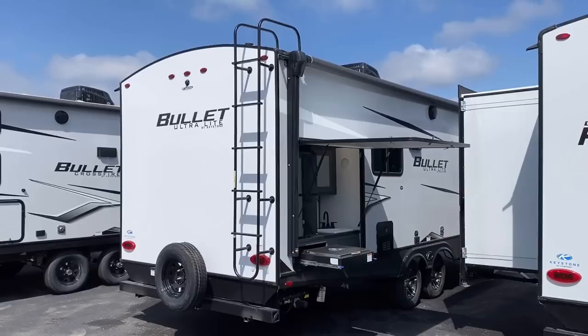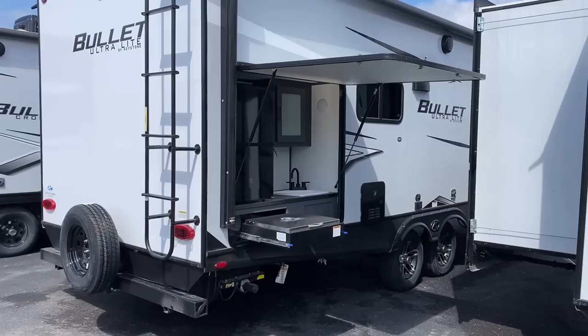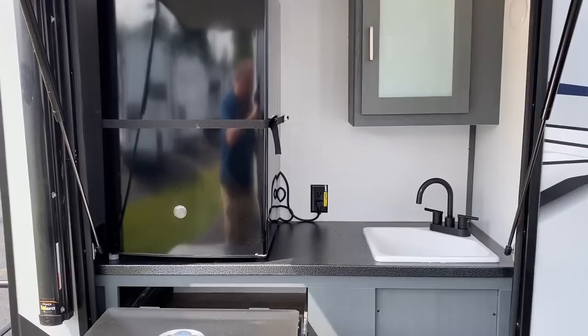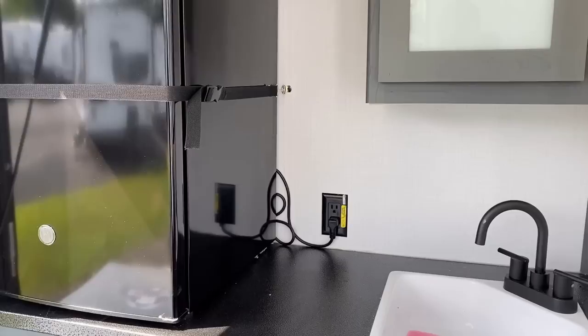That is a tankless on-demand water heater. So if you have two people taking long showers, basically two people can really get bathed up. The camp kitchen here is one of the better-equipped camp kitchens I've seen in a couple's model in a long time, really rivaling a lot of what Freedom Express does. We've got that slide-open grill on the right, a real sink with a real drain into a holding tank on the left, and a big cabinet for the bottled water and the barley pop.